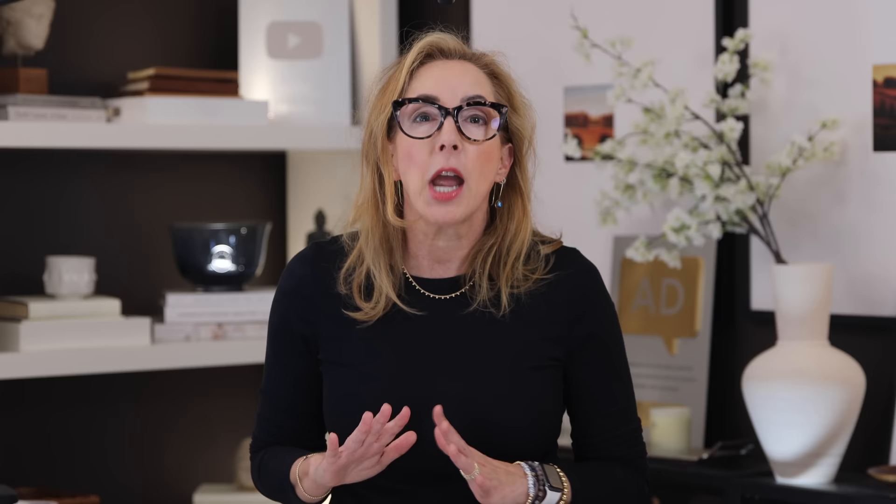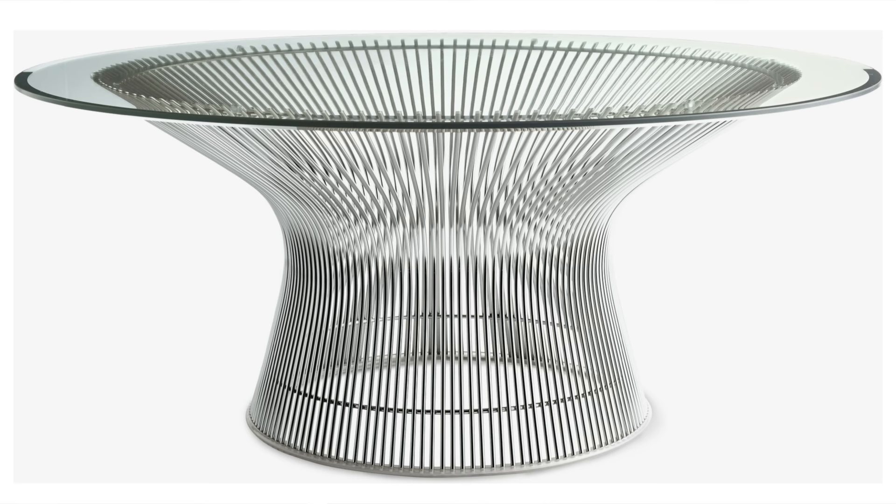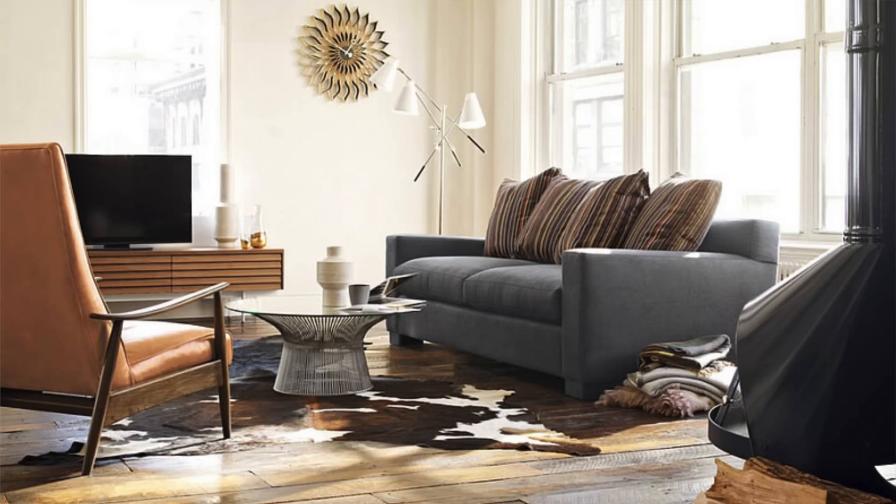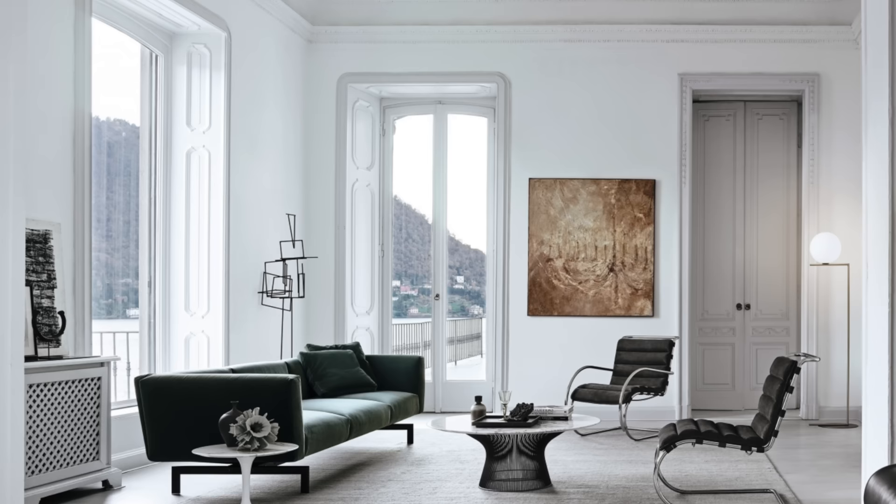Another statement table that I absolutely adore is the classic Platner coffee table. It's a beauty — from the same period as the Tulip table. I love the simplicity of these simple stainless rods and the glass top. It's absolutely perfect and blends with a ton of different styles, from transitional to super modern, even leaning towards traditional. But it's a little pricey, sitting at around $3,500.